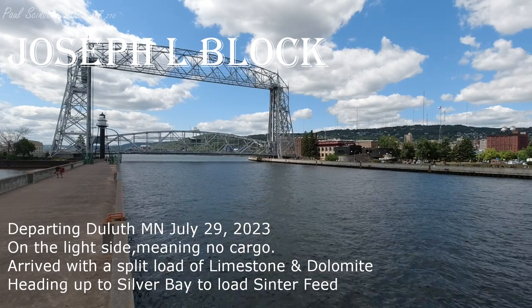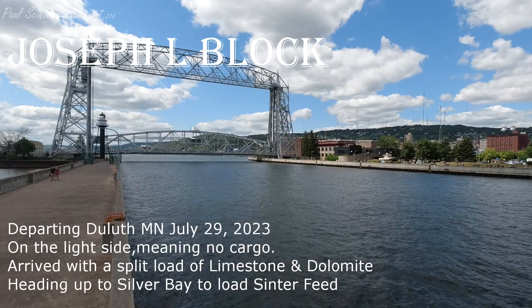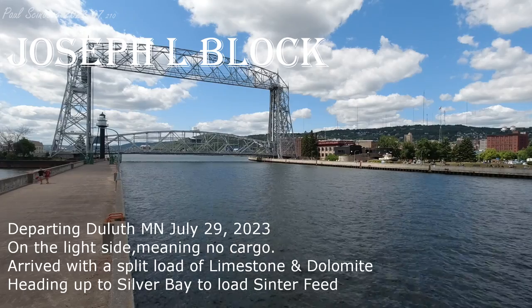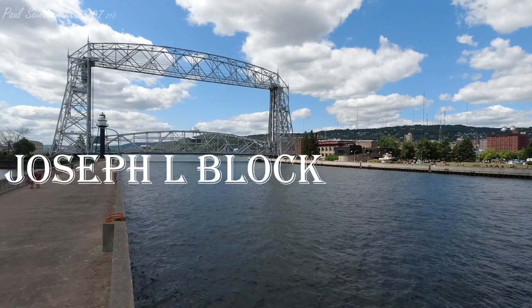Securité, Securité, Securité. Motorist Joe's Bell Block is outbound Duluth Harbor at Rice's Point. You're meeting security call. Motorist Joe Block outbound Duluth Harbor at Rice's Point. WX-56216 Joe Block.